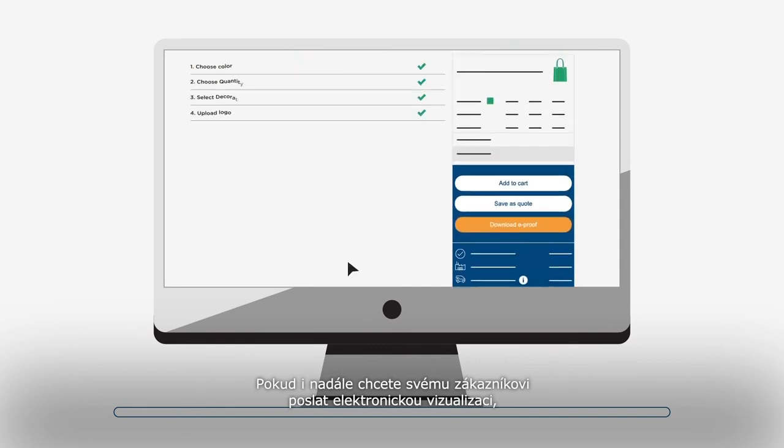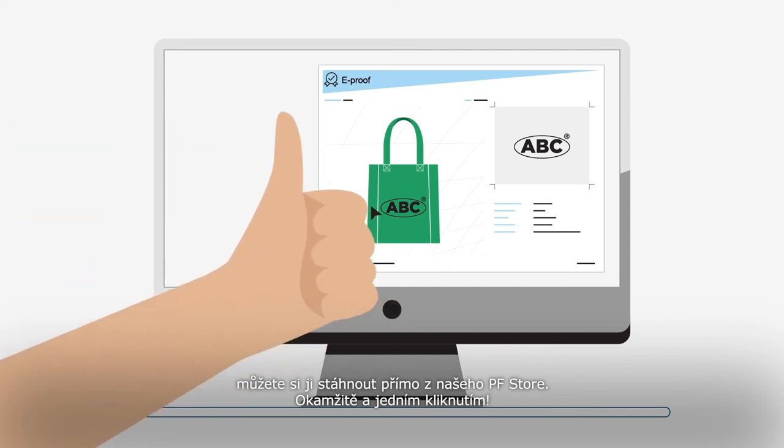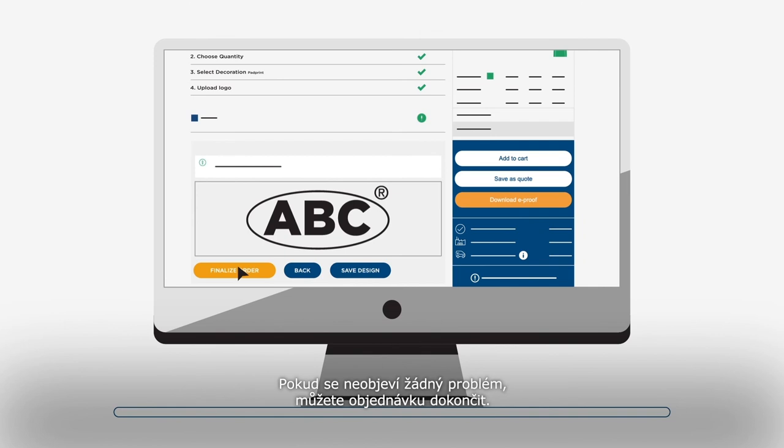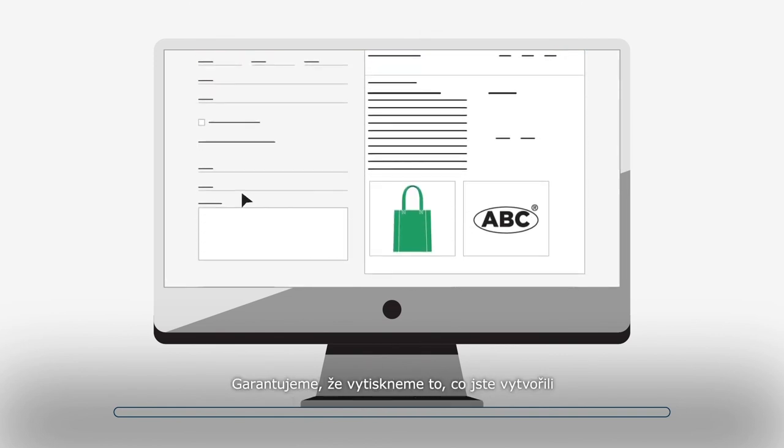If you still wish to send a digital e-proof to your customer, you can download this directly from our store — instant and in just one click. If there are no issues, you can finalize the order. We guarantee to print what you have created.